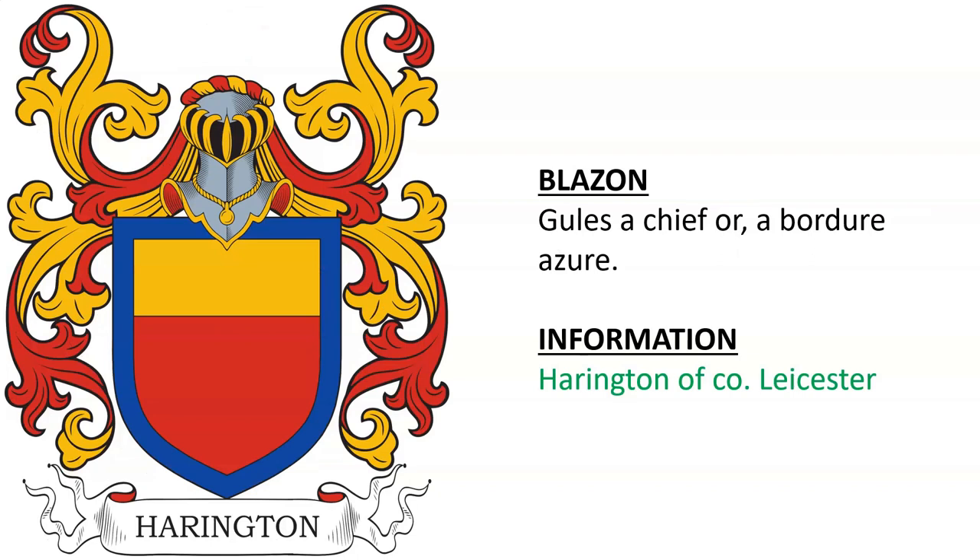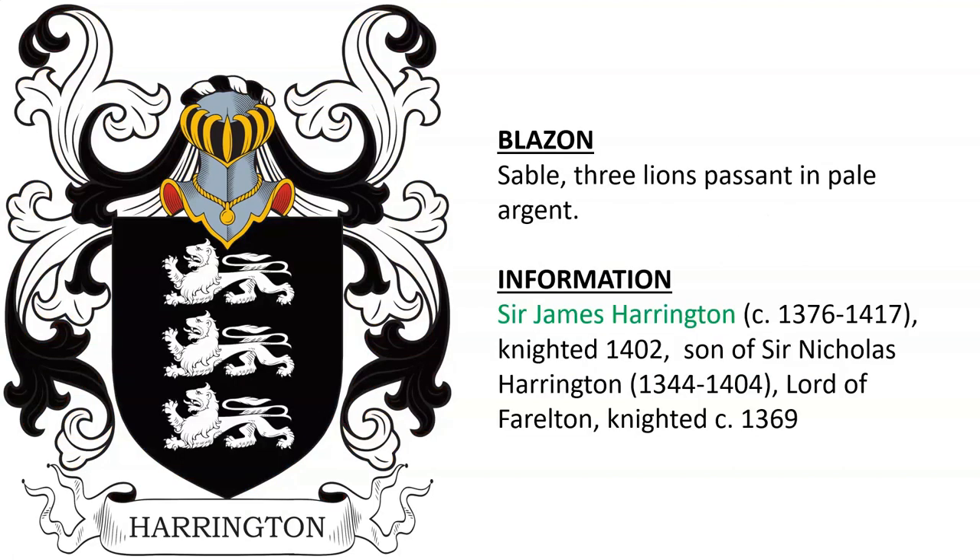Another coat of arms is for Harrington of County Leicestershire in England. Sable Three Lions Passant in Pale Argent for Sir James Harrington, born around the year 1376. He was knighted in 1402, son of Sir Nicholas Harrington, the Lord of Farleton.